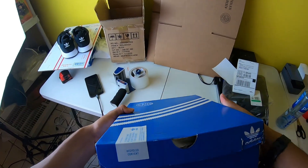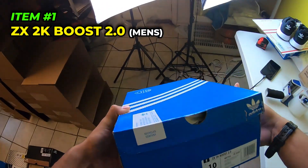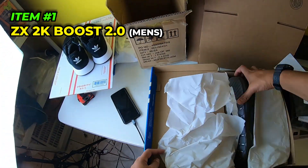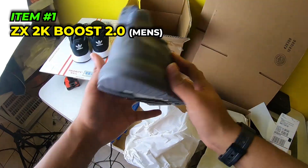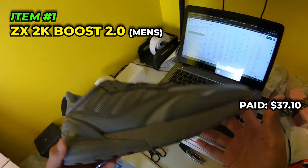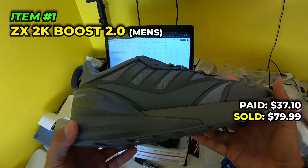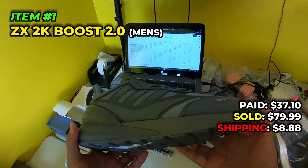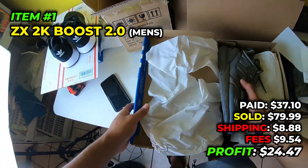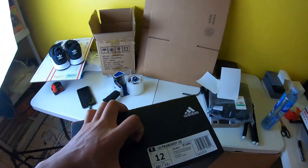Alright, first shoes we got going out are these men's size 10 - I'm also only going to show you guys my top 20 sales just to make the video go a little quicker. We got these Adidas ZX 2K Boost 2.0 triple gray, very clean shoes. We paid $37.10 for these in June 2022 at the Adidas store, sold it for $79.99, paid $8.88 to ship, fees were $9.54, and we make $24.47 off these men's size 10 ZX 2K Boost.